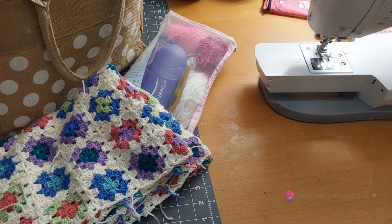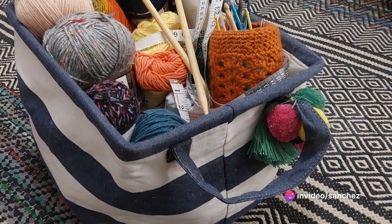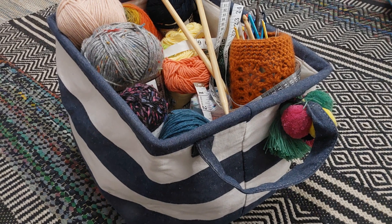First, you'll need to declutter the area. Second, arrange your yarn in baskets. Third, you will need a dedicated area for your hooks, needles, and any small tools.